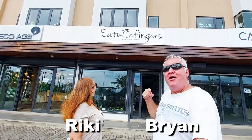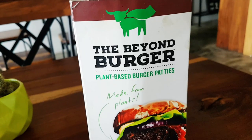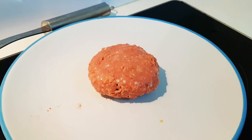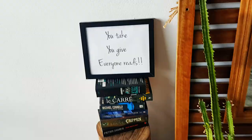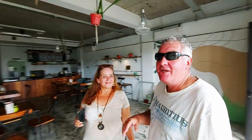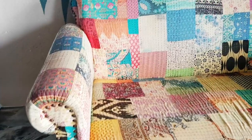Hi everyone, we're at Eat with Fingers — we're going vegan. It is the number one vegan restaurant in Mauritius. They have the Beyond Burger by Beyond Meat, never tried it. This is no soy — how cool is that! It's really, really nice. There are plants, a mirror, and a spot to sit and read a book.